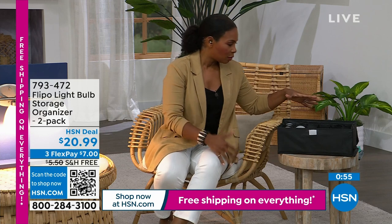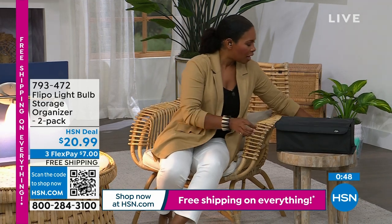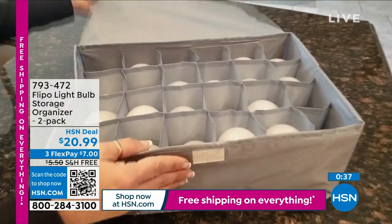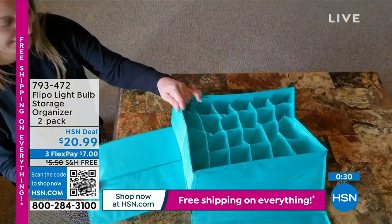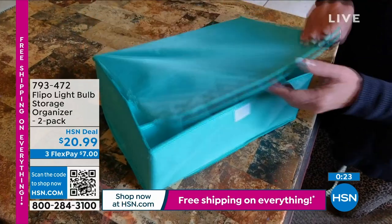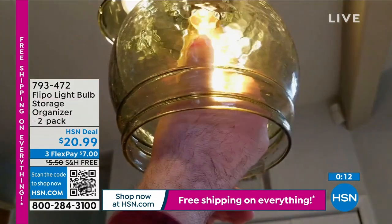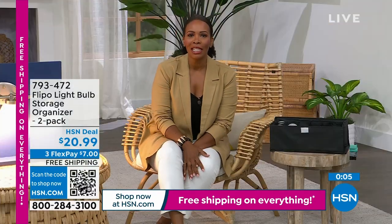The Flippo organizer can store different shaped and sized bulbs — smaller bulbs, seasonal ones, outdoor or Christmas bulbs, special colored bulbs you only use at certain times of year. It can store up to 25 bulbs. Available on flex pay for $7 with free shipping — a great sturdy way to store bulbs so you're not holding onto those rickety cartons they come in.